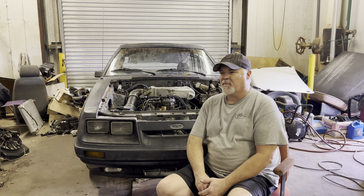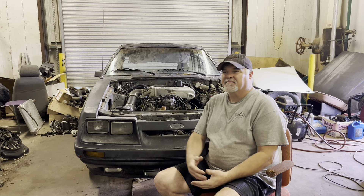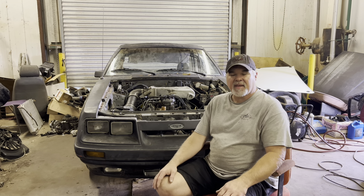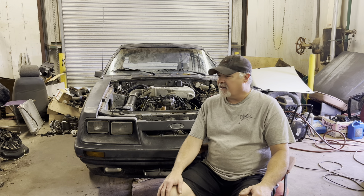A lot of you older subscribers may know the stories of some of these cars, but we've got a lot of newer people. Not that we have a lot of subscribers, but we've got more than we ever intended to have — that's a fact. I figured I'd do this real quick to go over the names of the cars and how we got there.